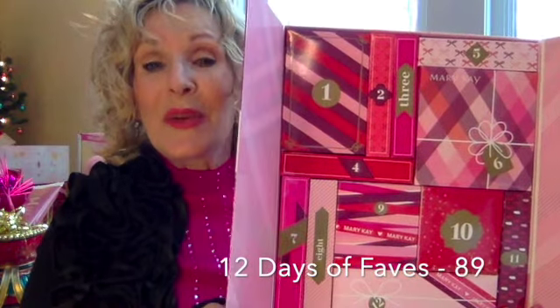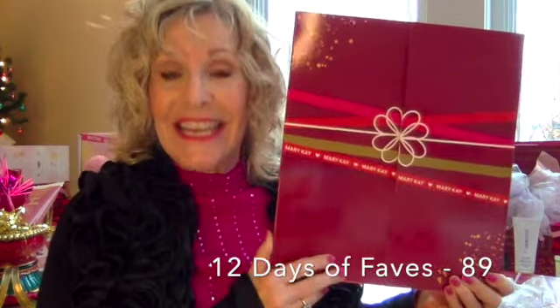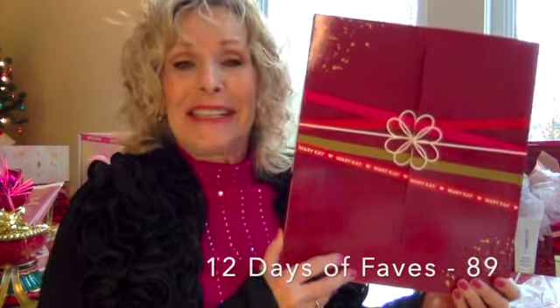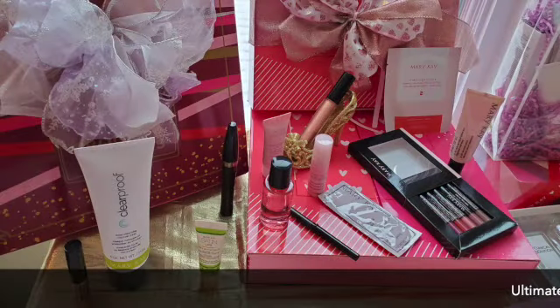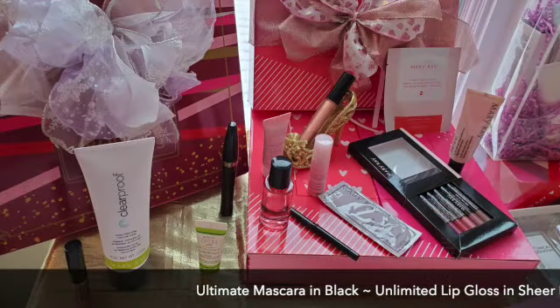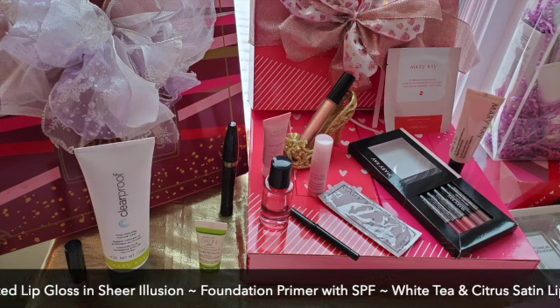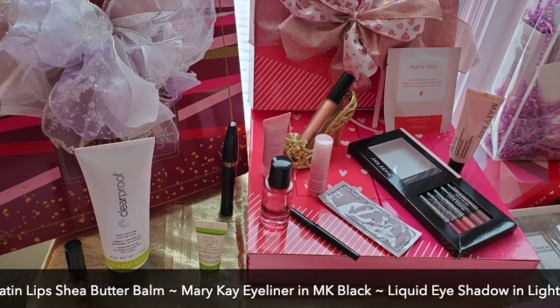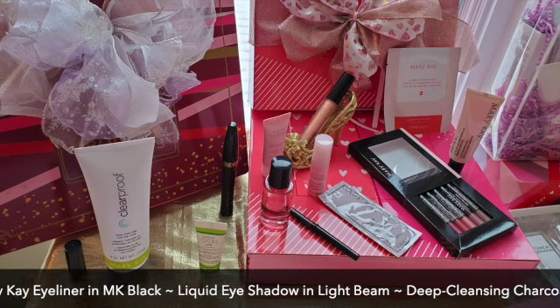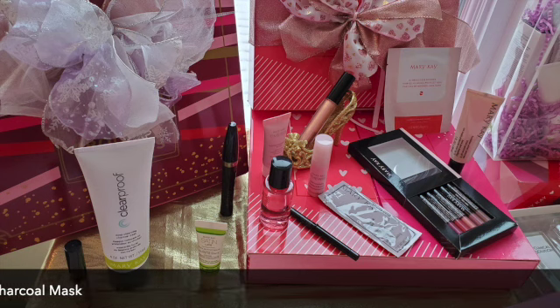It's back — our 12 days of faves! You get $125 worth of product in this set and it only costs you $89. Super awesome. Here's everything that's in it — the full size products listed across your screen. Here are the minis also included: a mini microdermabrasion set, mini oil free eye makeup remover, a lip gloss set with five different colors, a facial peel sample, and hydrogel eye patch set.